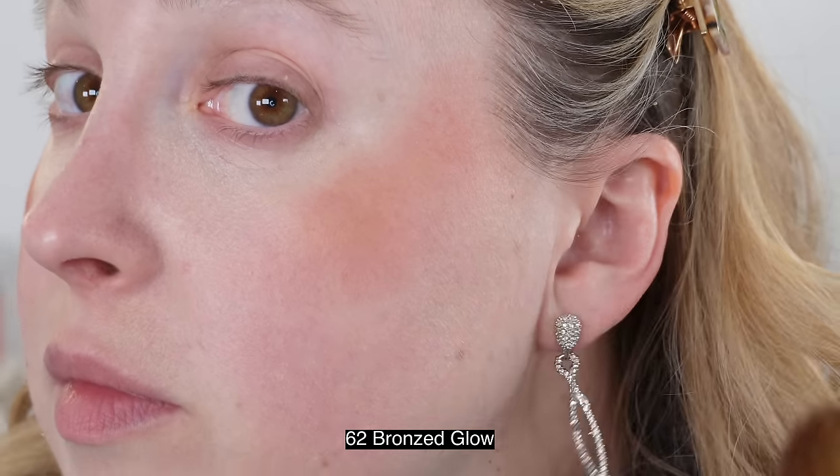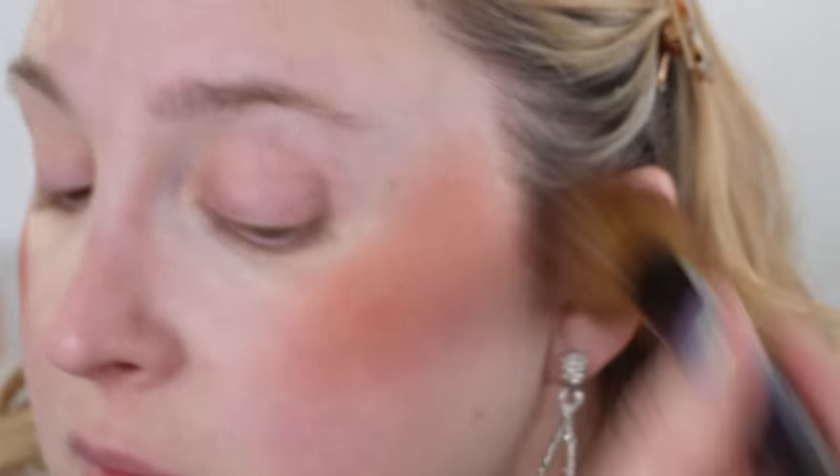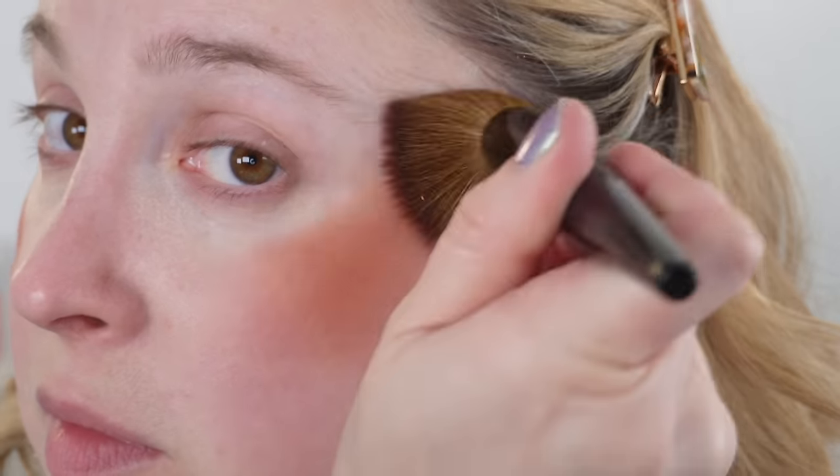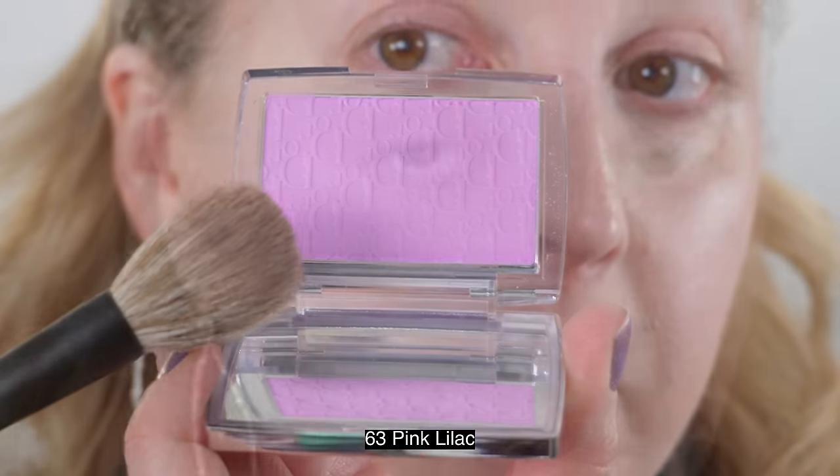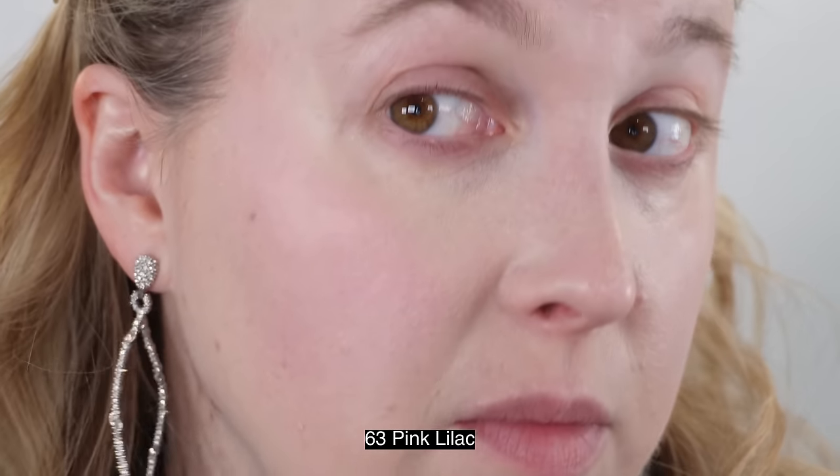Bronze Glow is definitely very pigmented, so it's easy to go overboard if you have fair skin. In the demo, I actually removed the first cheek swatch because it went on so strongly even with a light hand. Make sure you tap off any excess if you're going for a lighter look. All three blushes perform well with either a loose fluffy brush like the Sonia G Classic Cheek from the Fundamentals set, or with something more dense like the Smooth Buffer from Sonia G. A buffing or more dense brush gives you stronger pigmentation more quickly.